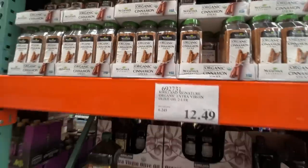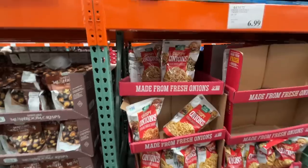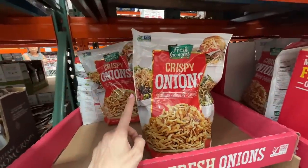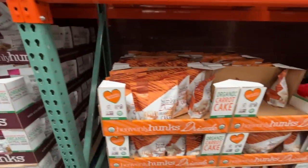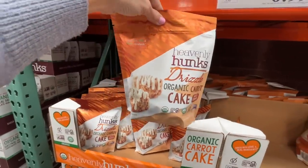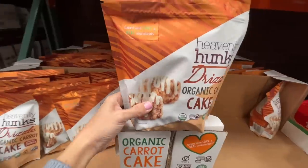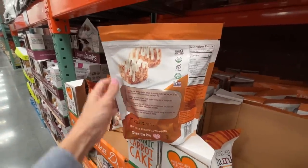I need olive oil stat! These crispy French fried green onions are the best — $7, but I feel like they'll go on sale soon. Heavenly Hunks now does carrot cake! On sale for $7, normally $10. I've never seen it before — should I get it? I kind of could dig carrot cake. Gingerbread cookies are $7.49.